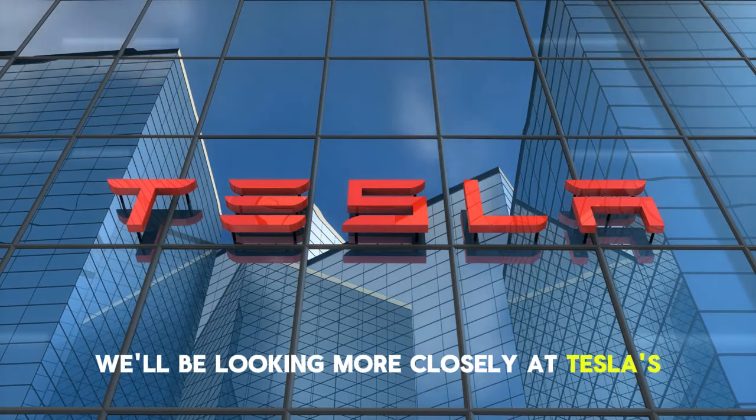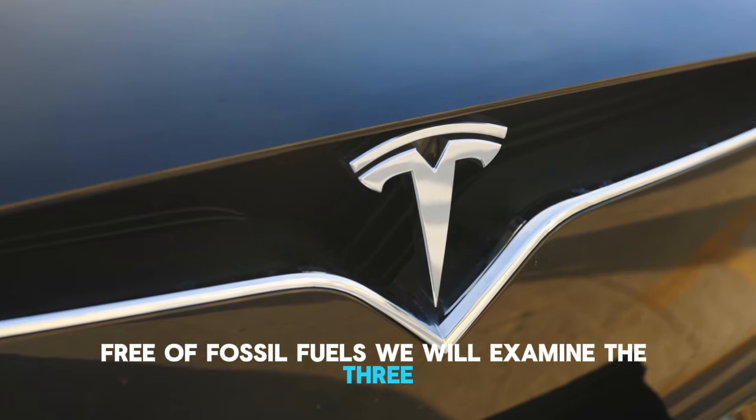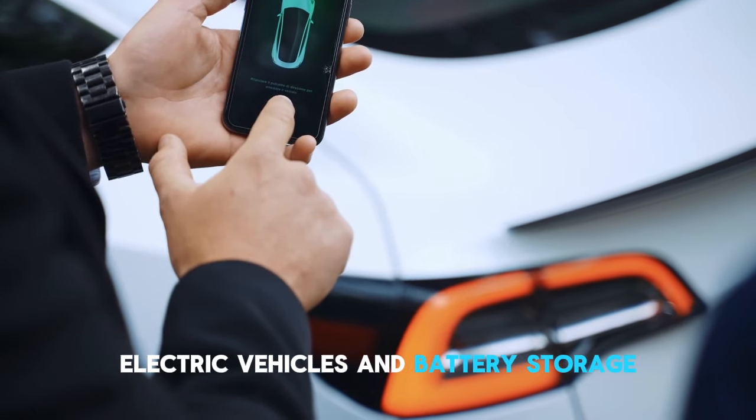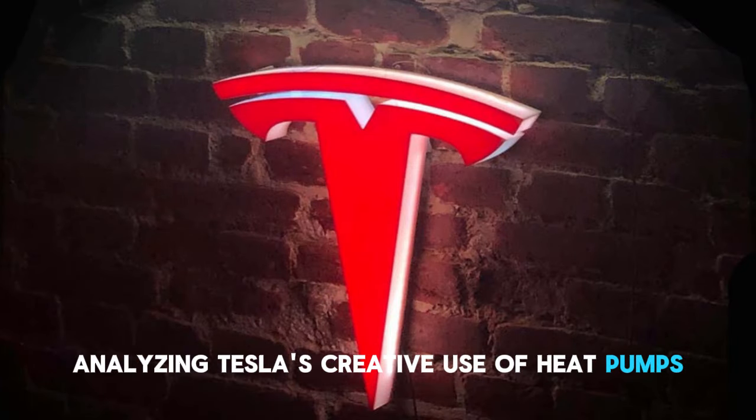We'll be looking more closely at Tesla's new master plan, which is setting the stage for a future free of fossil fuels. We will examine the three main components of the plan: heat pumps, solar power generation, electric vehicles, and battery storage. We'll specifically be looking at heat pumps and their operation, as well as analyzing Tesla's creative use of heat pumps in their electric cars.